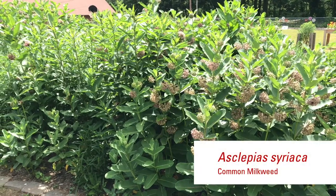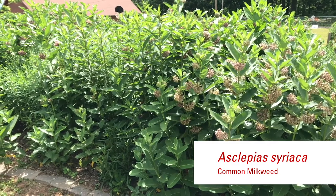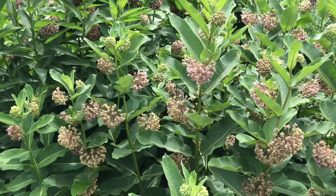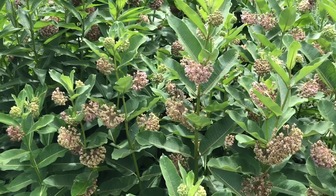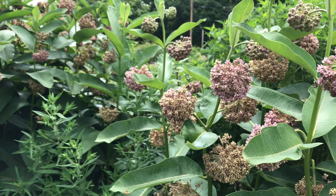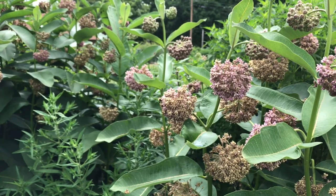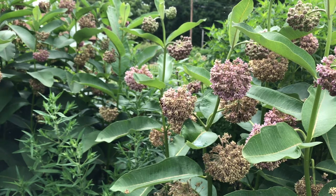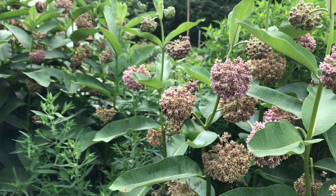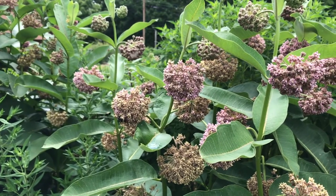Common milkweed is native to the central and eastern portions of North America. It's hardy in zones three through nine, so this is a plant that's going to work very well in all growing regions throughout North Carolina. One of my favorite features of common milkweed is its adaptability to poor dry soil conditions — it thrives in those lean North Carolina soils where there's not a lot of extra organic matter or soil nutrient availability.